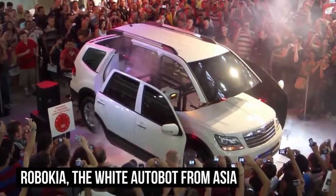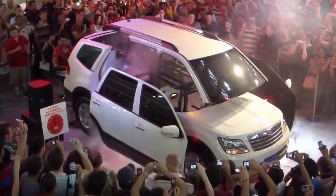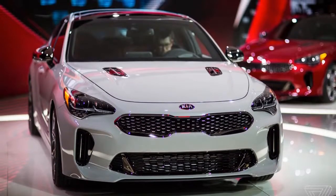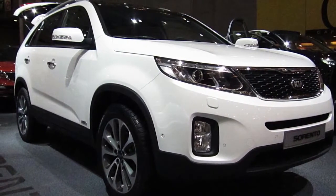RoboKia, the white Autobot from Asia. Kia Motors Corporation is a South Korean car brand. Known for their affordable and capable sports utility vehicles, or SUVs, the company has caught the Transformers craze and built an actual transforming car.